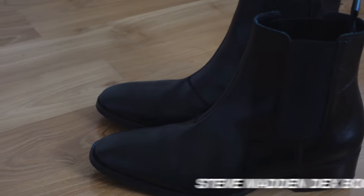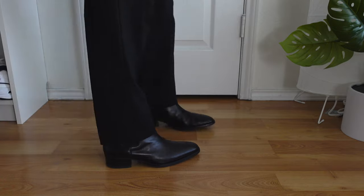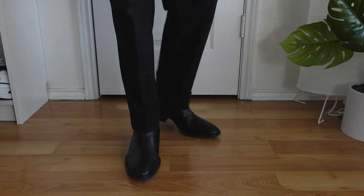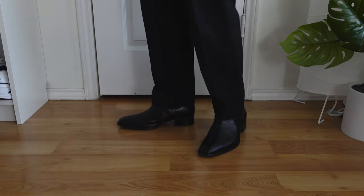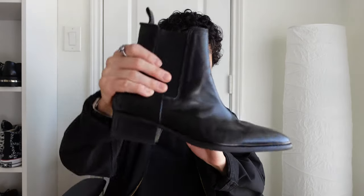Up next are my Steve Madden Dex boots. I'm pretty sure you've all seen me wear these on my TikTok videos or Instagram photos. These are probably my most versatile boots. The design is very simple — just a classic leather chelsea boot — but they can be worn with a ton of different outfits. I bought these last year for around 160 dollars on the Steve Madden website. They're fairly comfortable to wear.